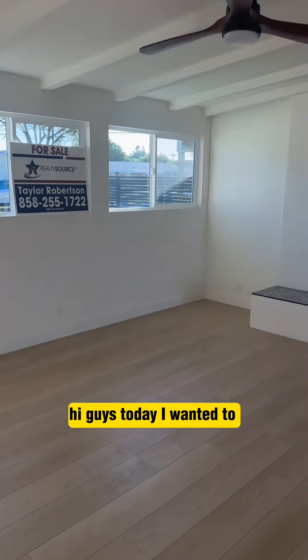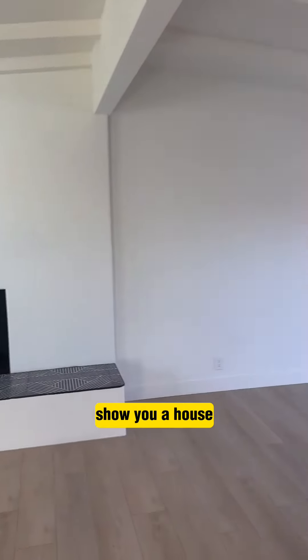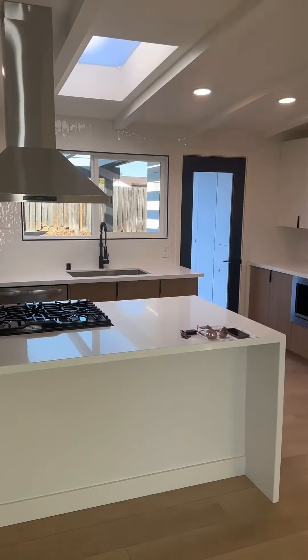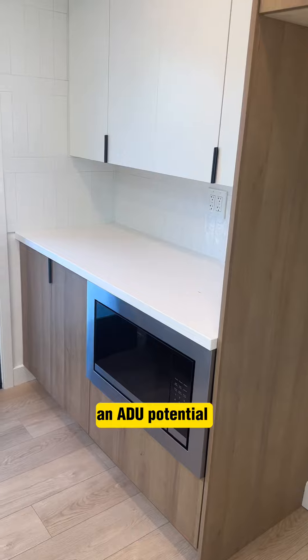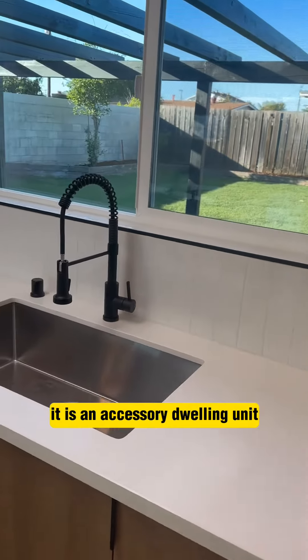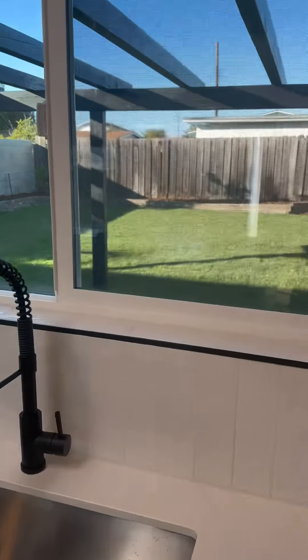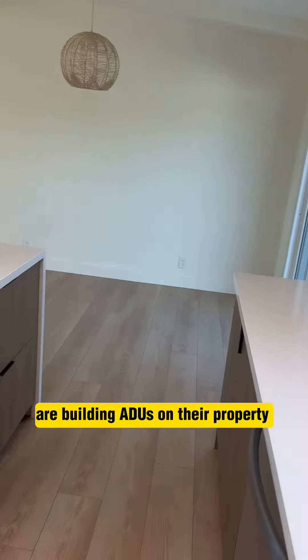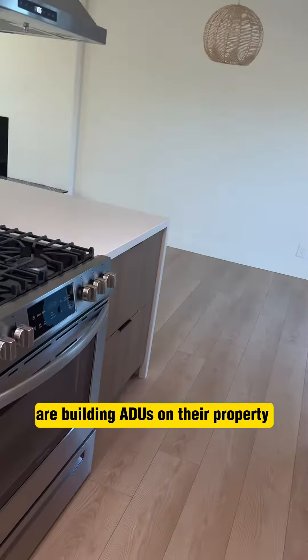Hi guys, today I wanted to show you a house that stands on a huge lot and that definitely has ADU potential. If you don't know what an ADU is, it is an accessory dwelling unit, and a lot of homeowners right now are building ADUs on their property to use them as a cash flow.